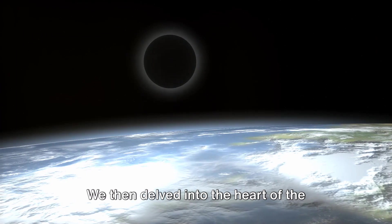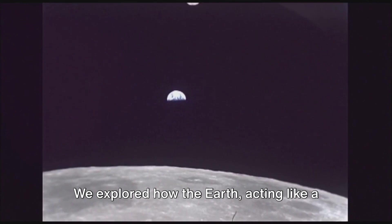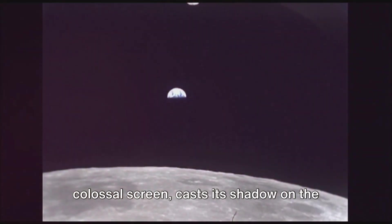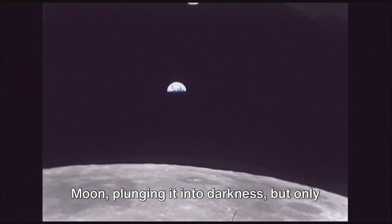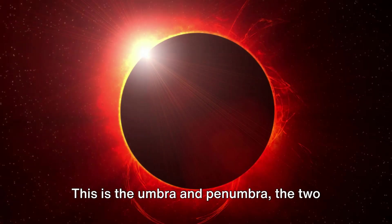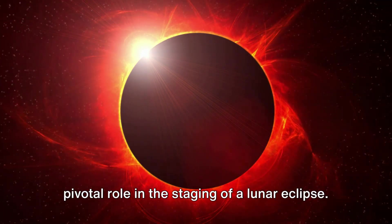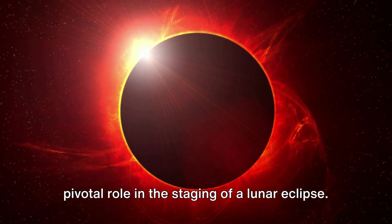We then delved into the heart of the eclipse itself, into the shadow. We explored how the earth, acting like a colossal screen, casts its shadow on the moon, plunging it into darkness but only for a brief spell. This is the umbra and penumbra — the two parts of earth's shadow that play a pivotal role in staging a lunar eclipse.